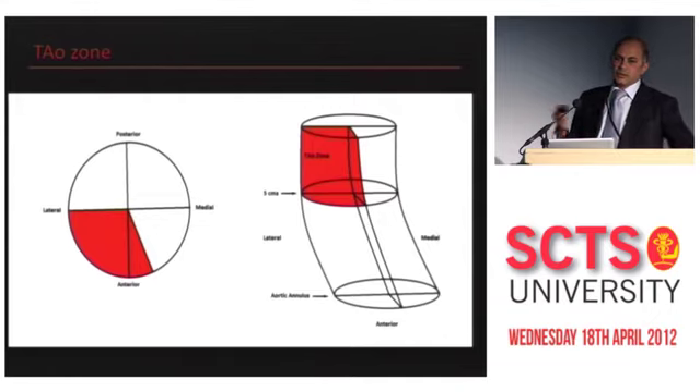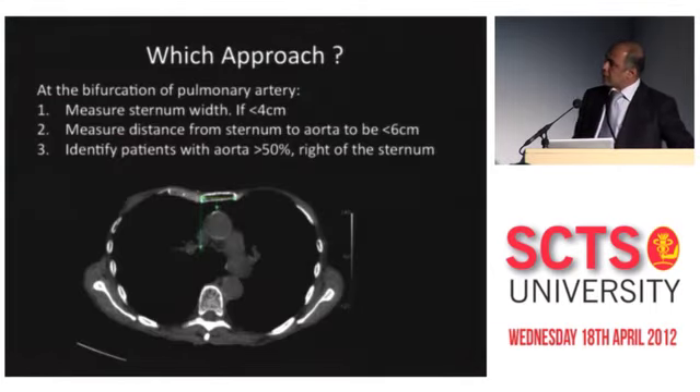With time, the delivery systems are going to get smaller and the efficiency of how we do it will get better and better. Regarding which approach to use: can you do everybody through mini sternotomy? Not necessarily — you can do a few through a right-sided approach as well. I spent time with Matthias Glauber learning about mini AVR and adopted something similar for the trans-aortic approach, and we have come up with guidelines.